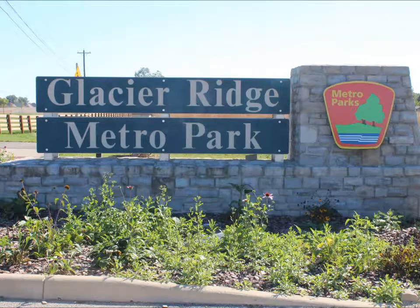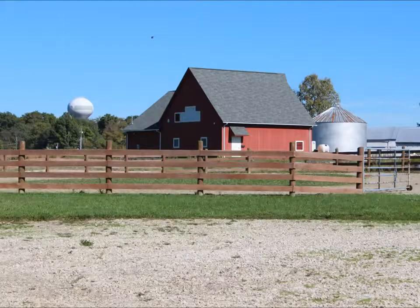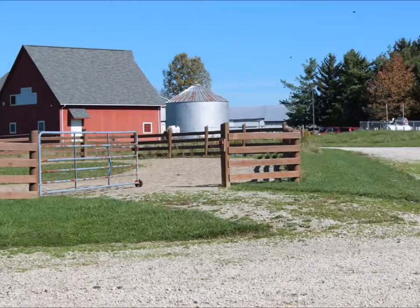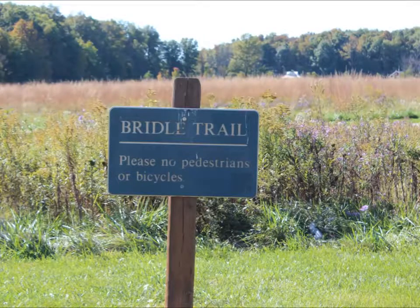This is Glacier Ridge Metro Park located in Plain City, Ohio. Today we're going to start off with the bridal trail staging area and arena, which is great for horses. The parking lot is large enough for the big trailers. And from there, there is a five-mile trail, which in the wintertime is converted to cross-country skiing.